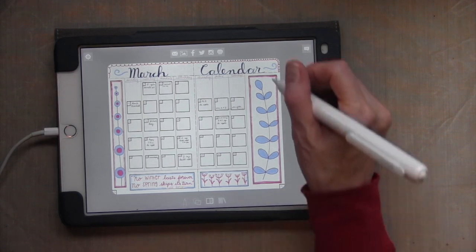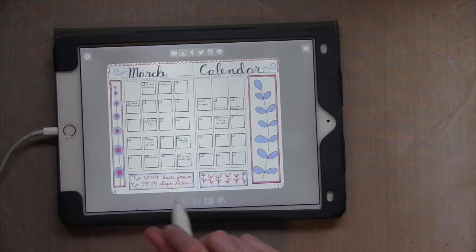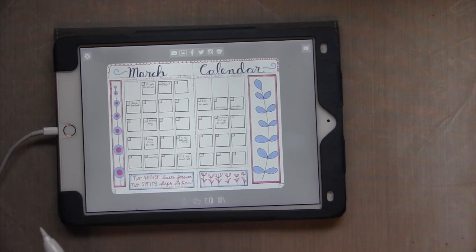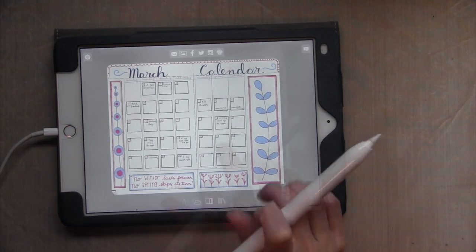I just went ahead and drew some doodles that I learned in the class, and then found just a quote and a different layout. That was kind of fun to try a new layout and a different challenge.